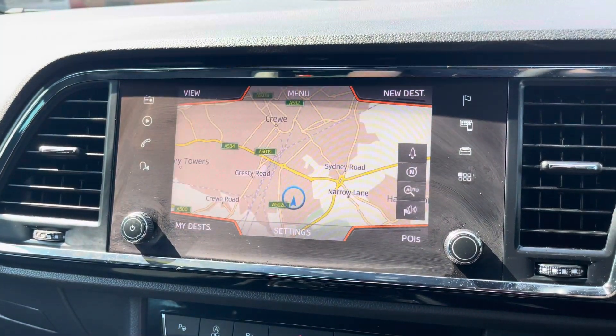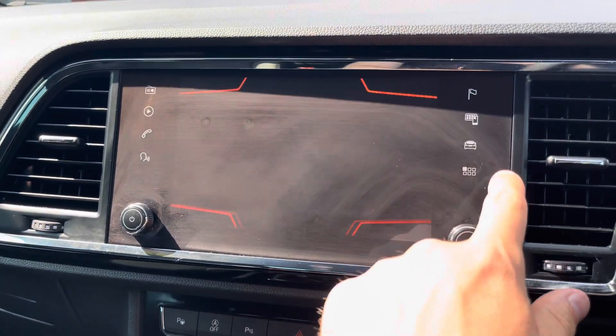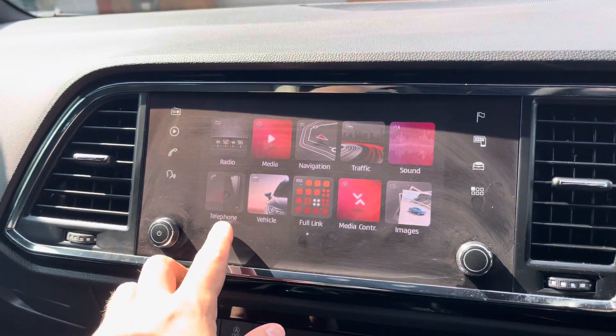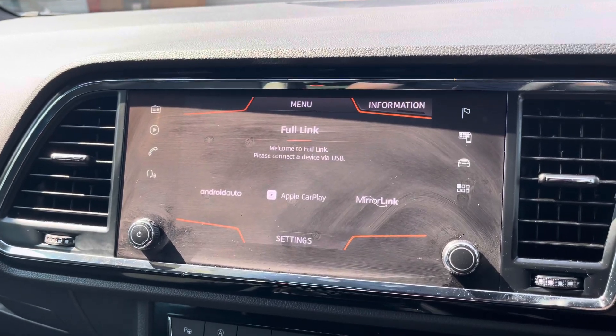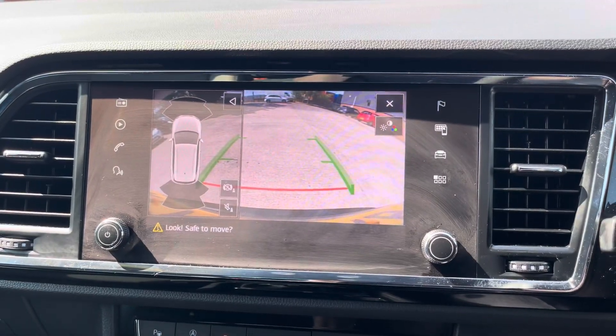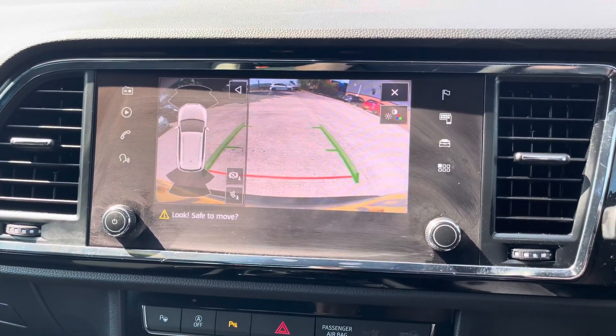The vehicle's navigation system is a perfect feature for when travelling to any unfamiliar destinations. You can also utilise the vehicle's Bluetooth system to make and receive calls hands free, and full link is available for connectivity to Android Auto, Apple CarPlay and Mirror Link. The vehicle's reversing camera is a perfect feature for manoeuvring into any tighter car parking spaces.